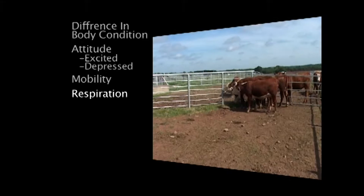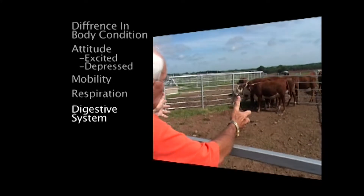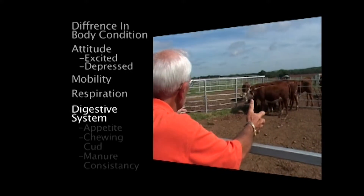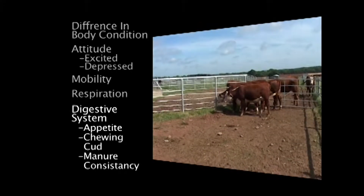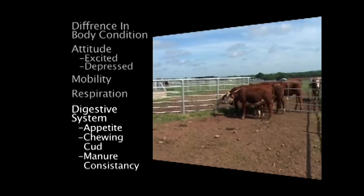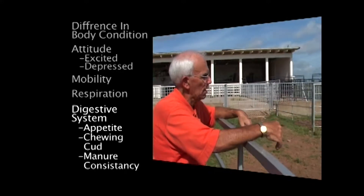We try to take a look at the digestive system, whether there's any indications of bloat. Along with the digestive system, two important factors: one is, are they chewing their cud? And secondly, does the manure look consistent with the ration that they are consuming, and does it look consistent across all animals?